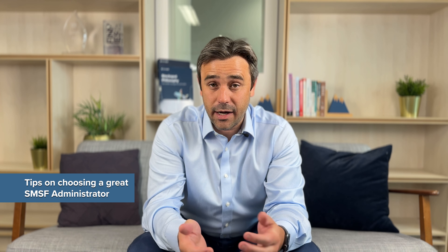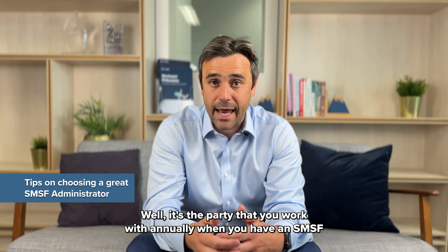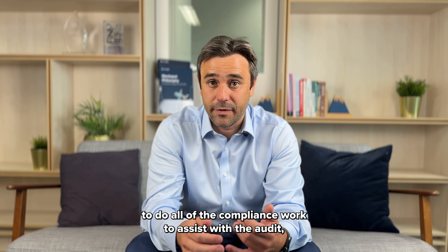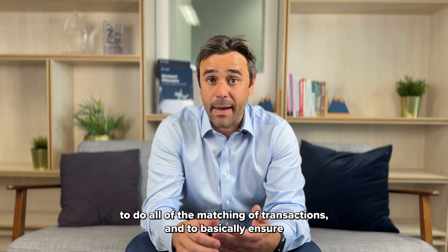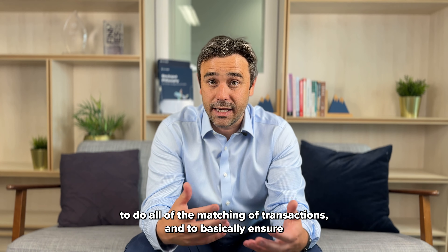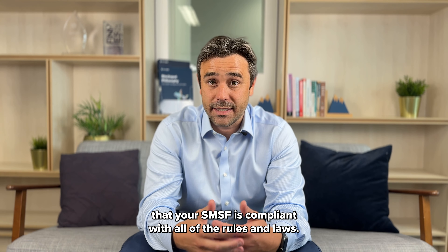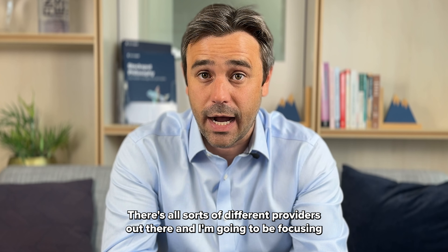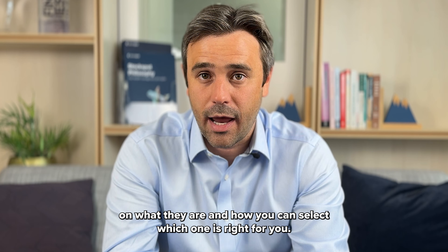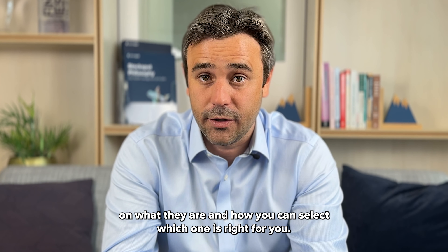What is an SMSF administrator? It's the party that you work with annually when you have an SMSF to do all of the compliance work, to assist with the audit, to do all of the matching of transactions, and to basically ensure that your SMSF is compliant with all of the rules and laws. There are all sorts of different providers out there, and I'm going to be focusing on what they are and how you can select which one's right for you.